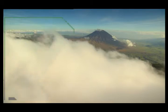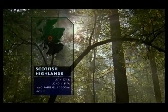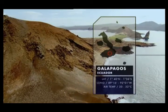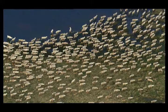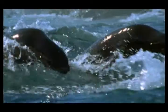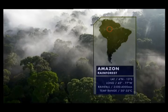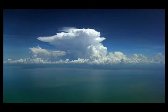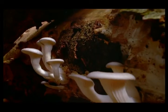Our planet is the greatest living puzzle in the universe. A collection of worlds within worlds, each one a self-contained ecosystem bursting with life. But how do they work? The intricate web of relationships and the influence of natural forces makes each micro world complex and unique.